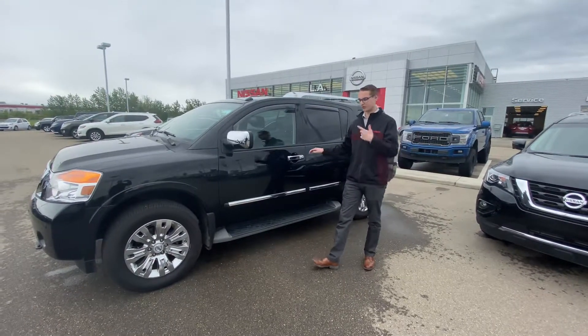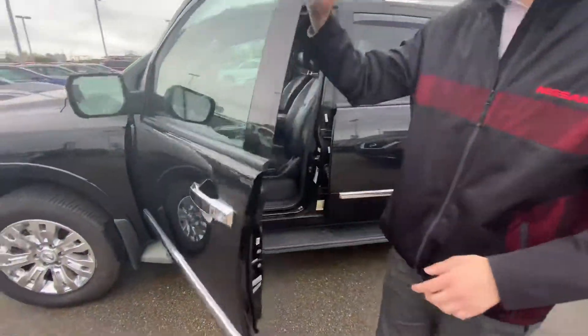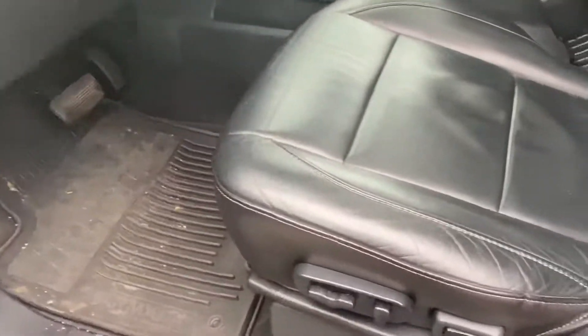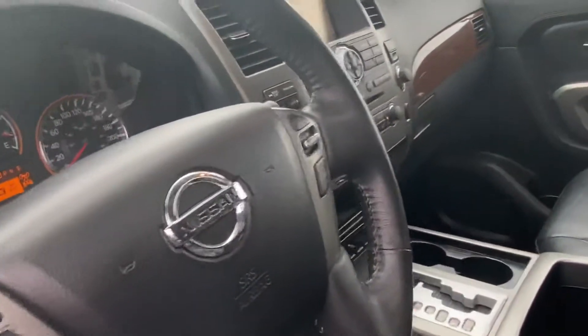Along the side there you can see the beautiful rims wrapped up in all season tires. You do have the intelligent keyless entry, all your power appointments, memory seat settings right there on the door, the leather power adjustable seats, and Bluetooth controls right on the steering wheel.